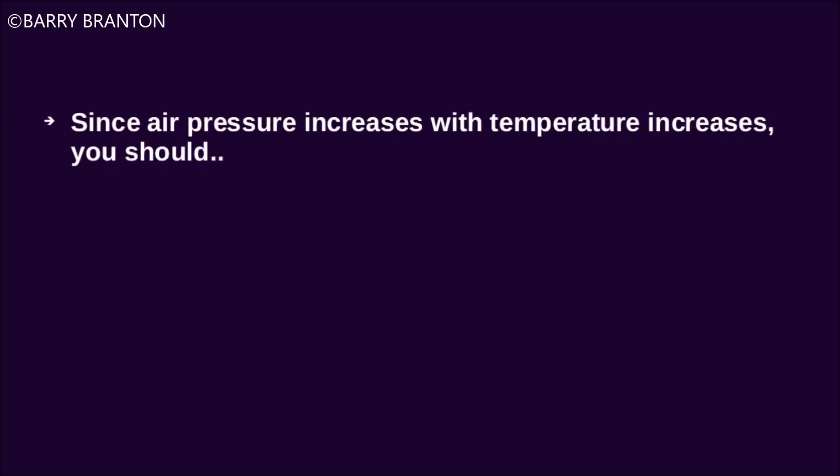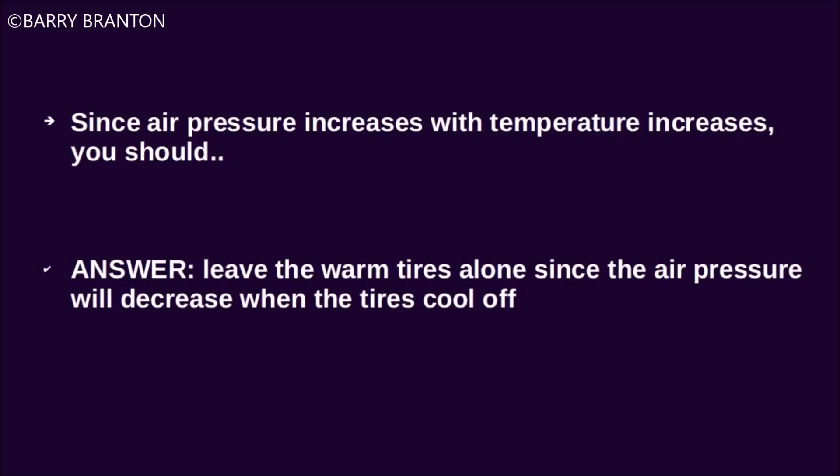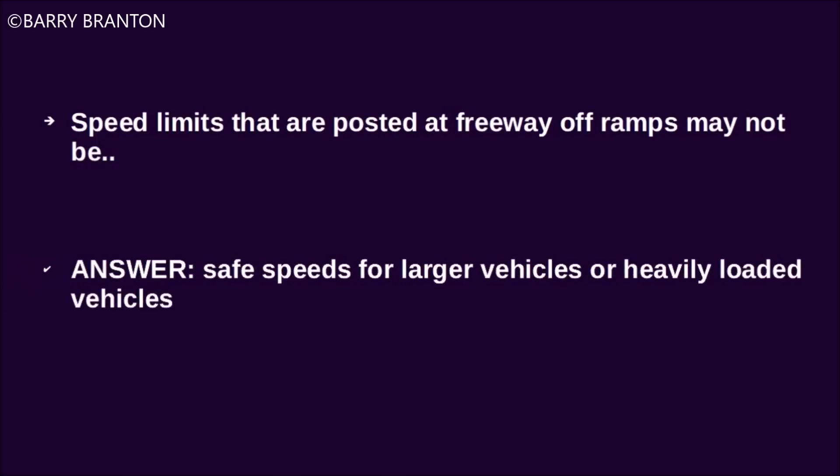Since air pressure increases with temperature increases, you should leave the warm tires alone since the air pressure will decrease when the tires cool off. Speed limits that are posted at freeway off-ramps may not be safe speeds for larger vehicles or heavily loaded vehicles.